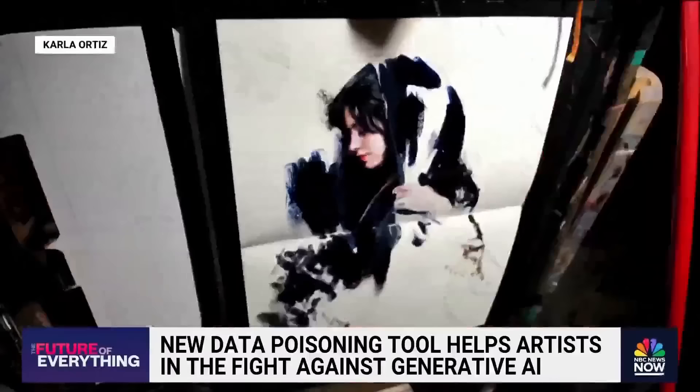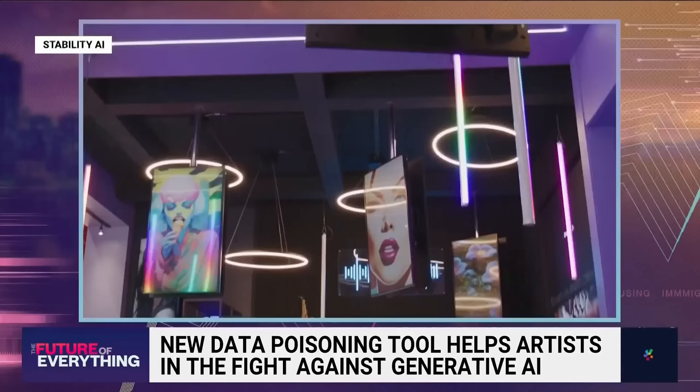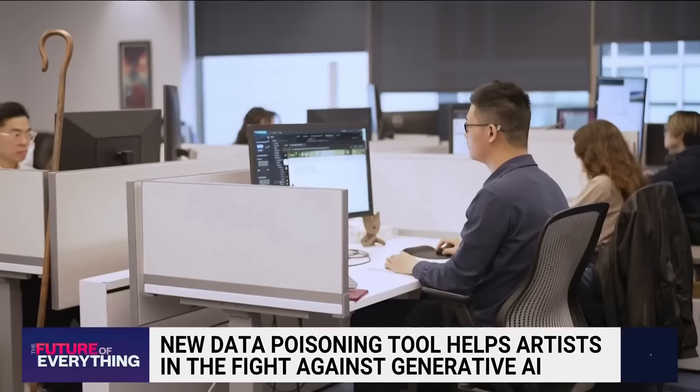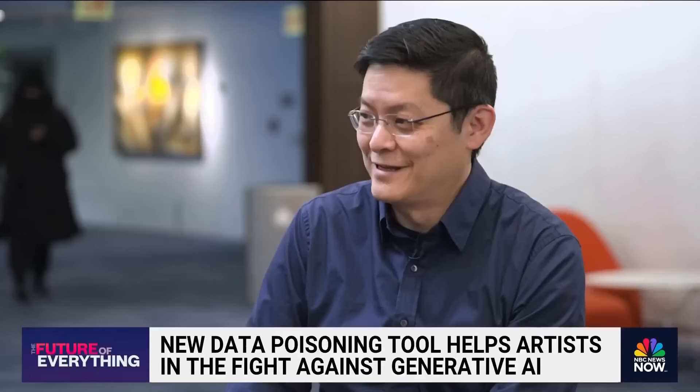Nightshade is an attack. Nightshade is just saying: hey, if you take this without my consent, there might be consequences to that. Stability AI, the company behind the AI we tested, did not respond to NBC's request for comment. Like other AI companies, they offer an opt-out that artists can use to request that their work not be scraped. Zhao says the goal isn't to make AI models unusable — it's making companies pay for the artist's work. They need to take in more human-created content, and if they're going to do that, then they should pay for it. So this is trying to encourage them, if you will, to do that.